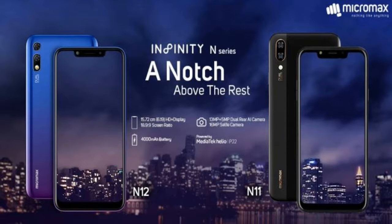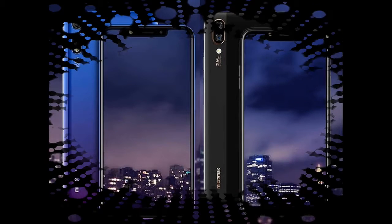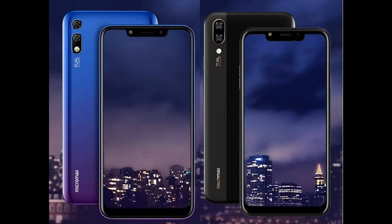In the imaging department, the Infinity N12 features an AI-assisted 13+5 megapixel dual rear camera setup with support for bokeh shots and automatic mode detection. On the front is a 16-megapixel selfie camera with support for bokeh effect and night mode. The Infinity N11 has the same 13+5 megapixel dual rear camera setup with the same set of features, but comes equipped with an 8-megapixel front camera.